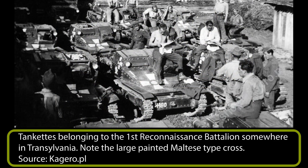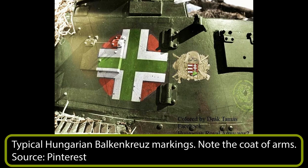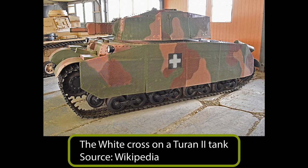Regarding insignias, initially the Hungarians used a Maltese-type cross painted on the armored vehicles. In the period of 1941–1943, the Hungarians used a Balkenkreuz-type marking similar to German insignias. The difference was the color used, as it consisted of a red background with a larger white cross and a smaller green cross painted in the middle. Next to the cross, a Hungarian coat of arms was also sometimes painted. By the end of the war, in 1944 and 1945, the Hungarians used a much simpler white cross painted on a black square. This insignia was taken directly from the Air Force. Somewhat ironic is that this large cross made an obvious target for Soviet gunners. Similar to what their German allies had done in Poland, some Hungarian crew members simply repainted the cross or covered it with mud.